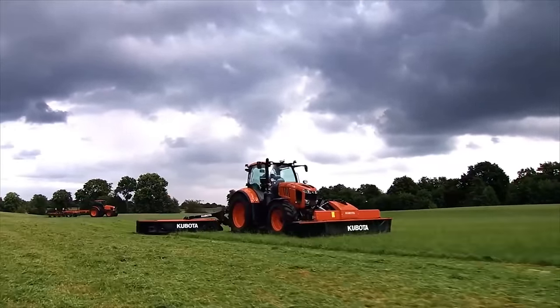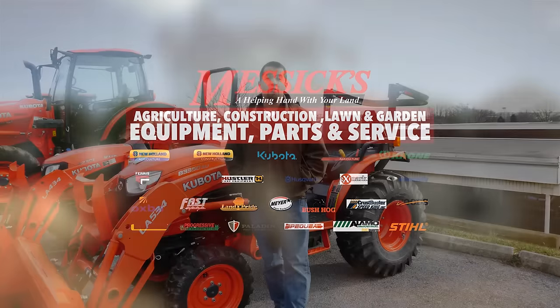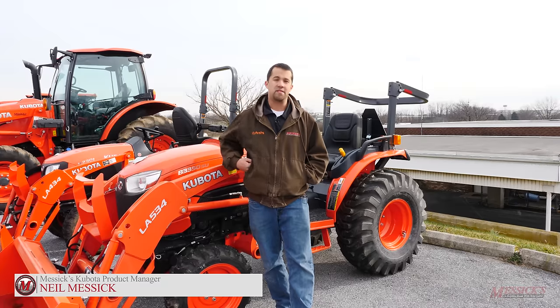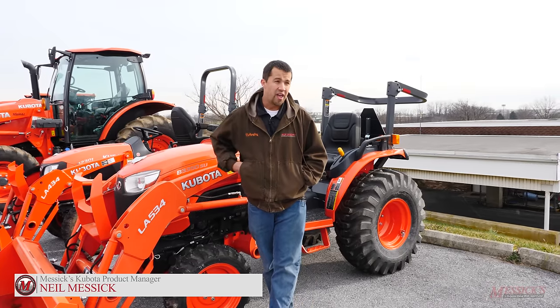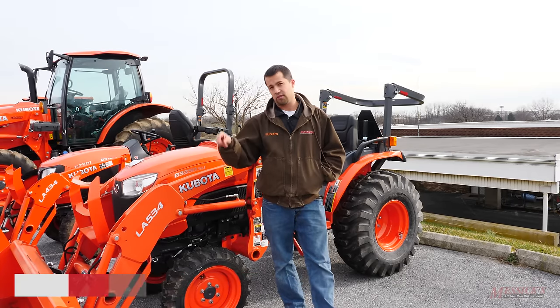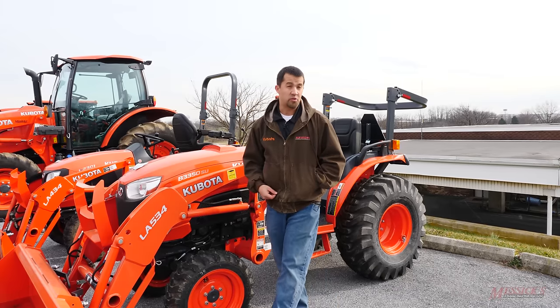Messix — a helping hand with your land. Neil from Messix here. We're going to do a quick explanation of the top five implements that are typically sold with a compact tractor. Tractors themselves are, after all, tool carriers, and most every tractor is sold with at least two or more implements. We're going to show you some of the most common ones typically sold with new machines.